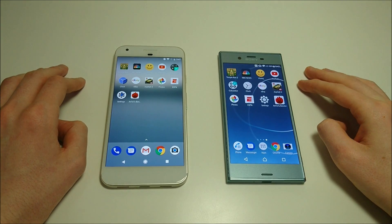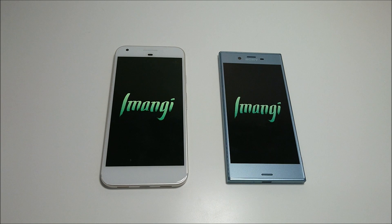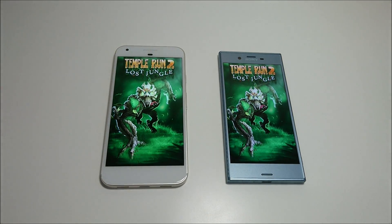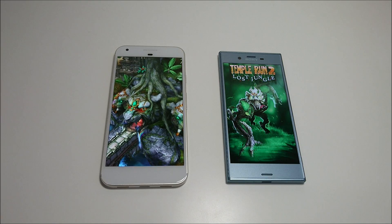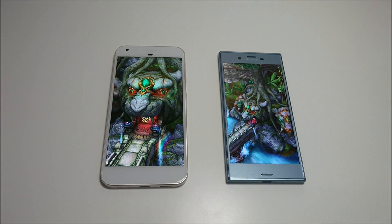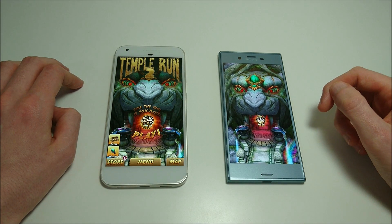Everything is closed out and we're going to do a speed test. This should be a slight advantage for the Pixel with its Snapdragon 821. It looks like the Pixel is going to take this one by about a second or so. Let's go ahead and test out more — this is the base gap.